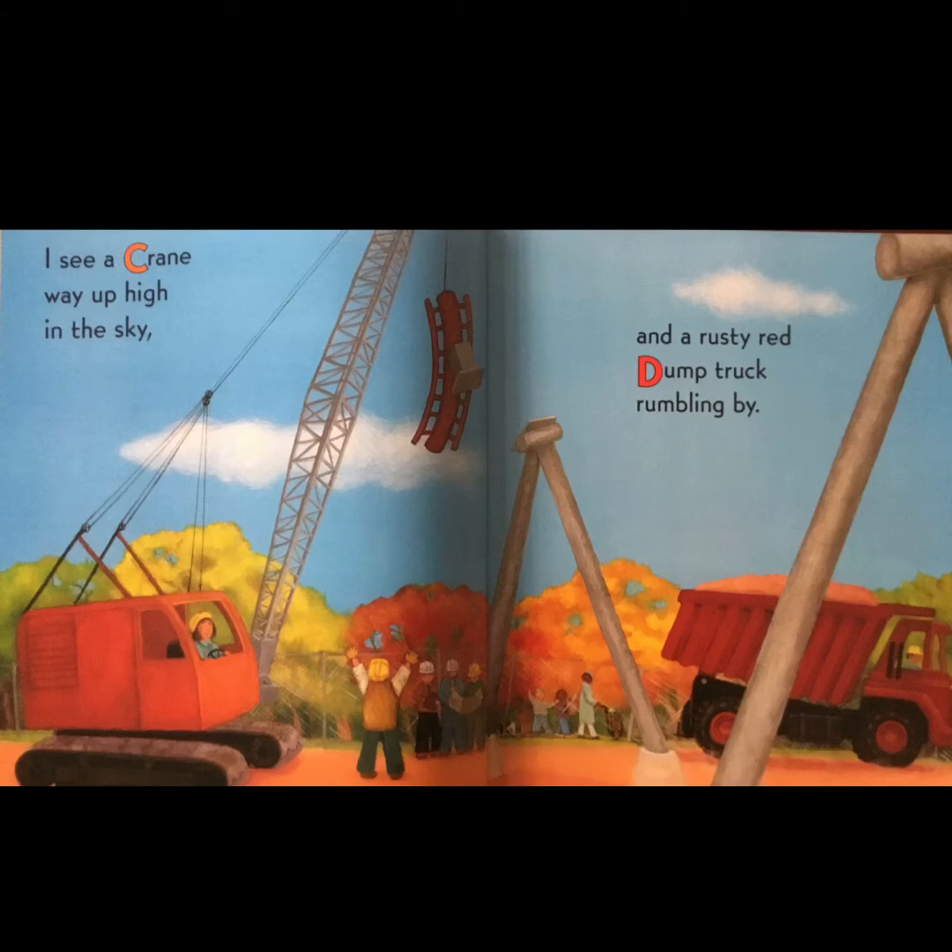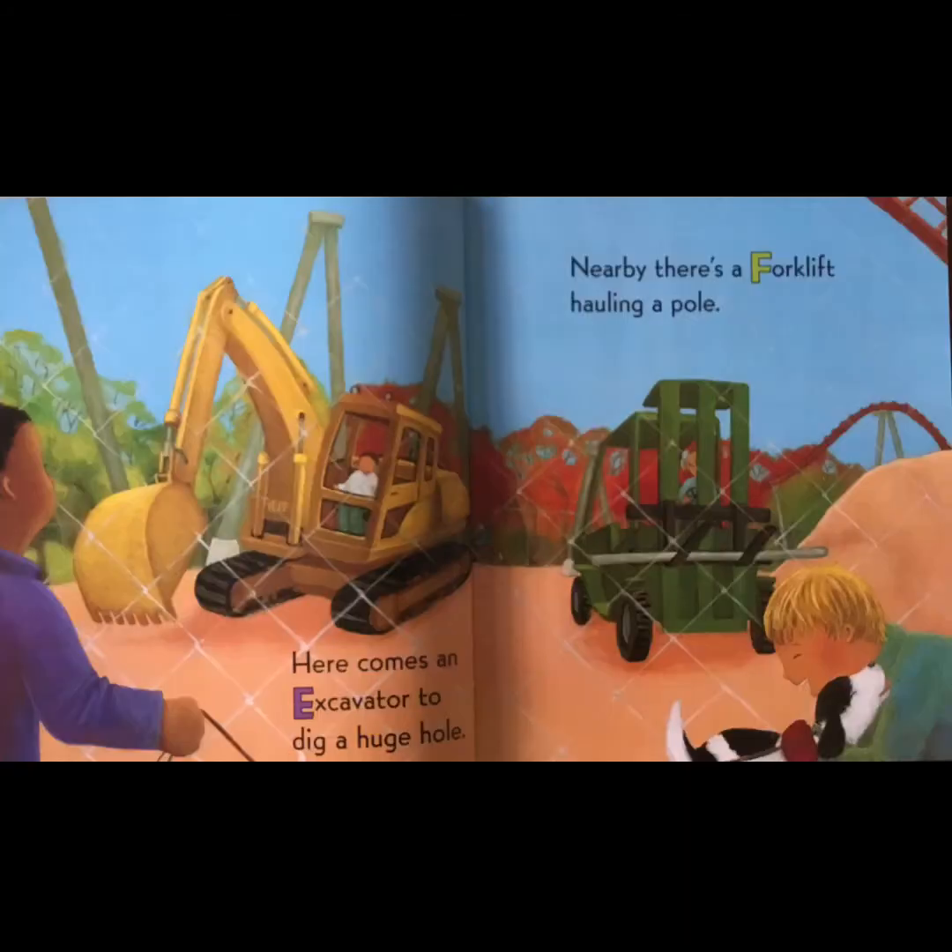'I see a crane way up high in the sky and a dusty red dump truck rumbling by. Here comes an excavator to dig a huge hole, and nearby there's a forklift hauling a pole.'